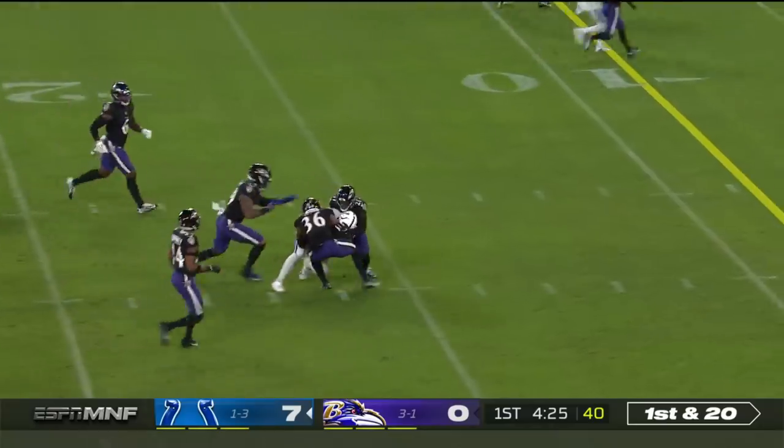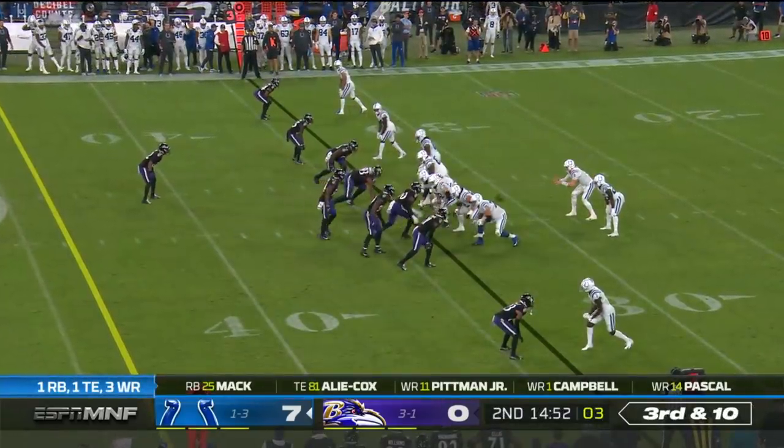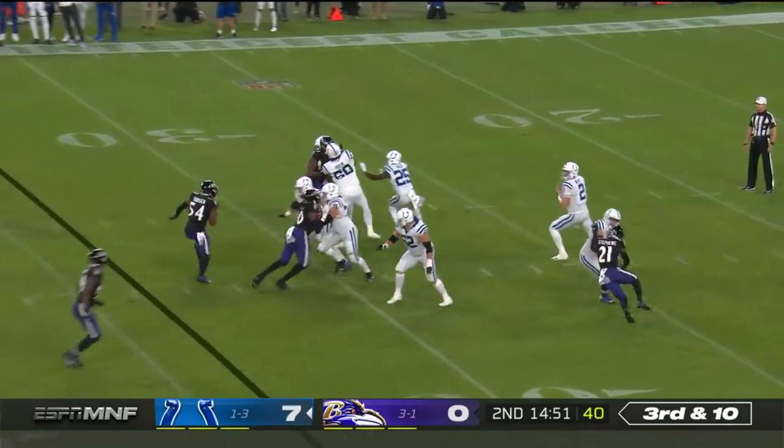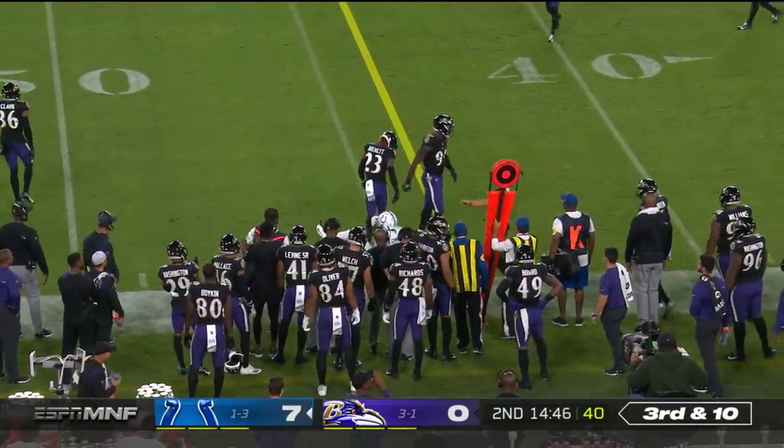Wentz zips it across the middle — it's complete, Kylan Granson. Use your snap cut to your advantage. Watch for 99 in black. Wentz will get rid of it and able to complete.